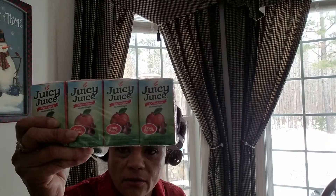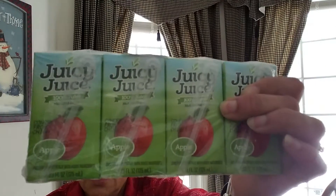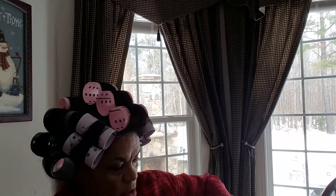So the first thing I got were these Juicy Juice. I got the Fruit Punch and the Apple Juice — two Apple Juice and one Fruit Punch.